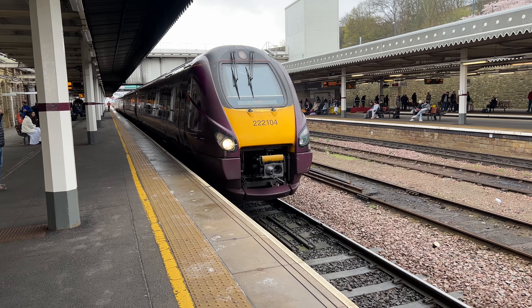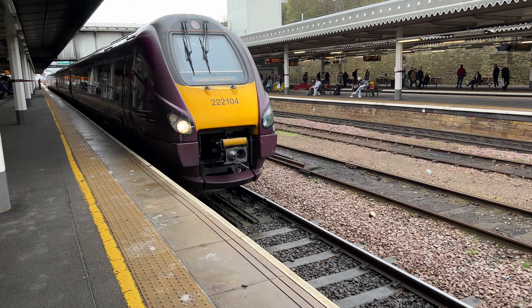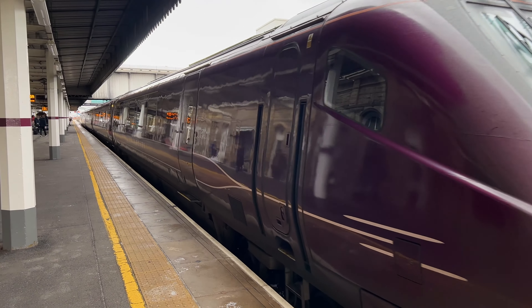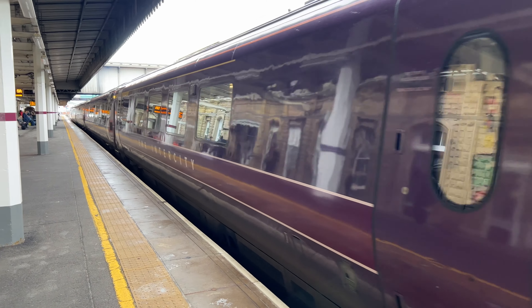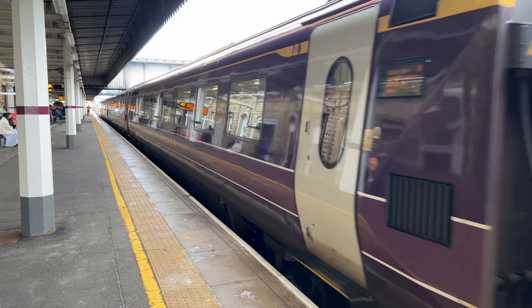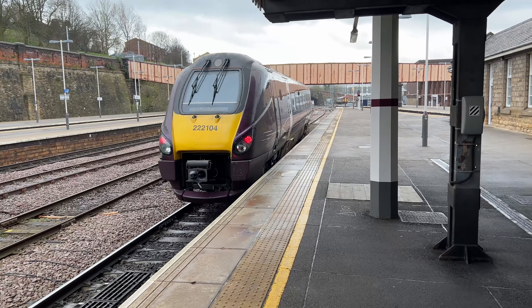Next up, the 1200 hours East Midlands Railway service to London St Pancras. 22204 leading the train, for London St Pancras.